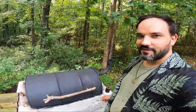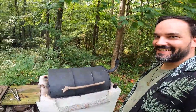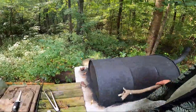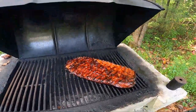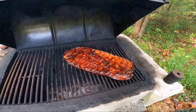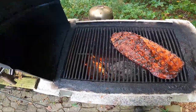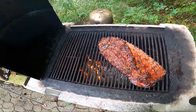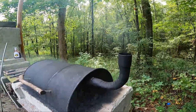We don't buy charcoal anymore — just hardwood off the land. Seems to work pretty well. You like my stick handle? I made it out of a stick. Ribs are coming along all right. Let's get that good smoke rolling.